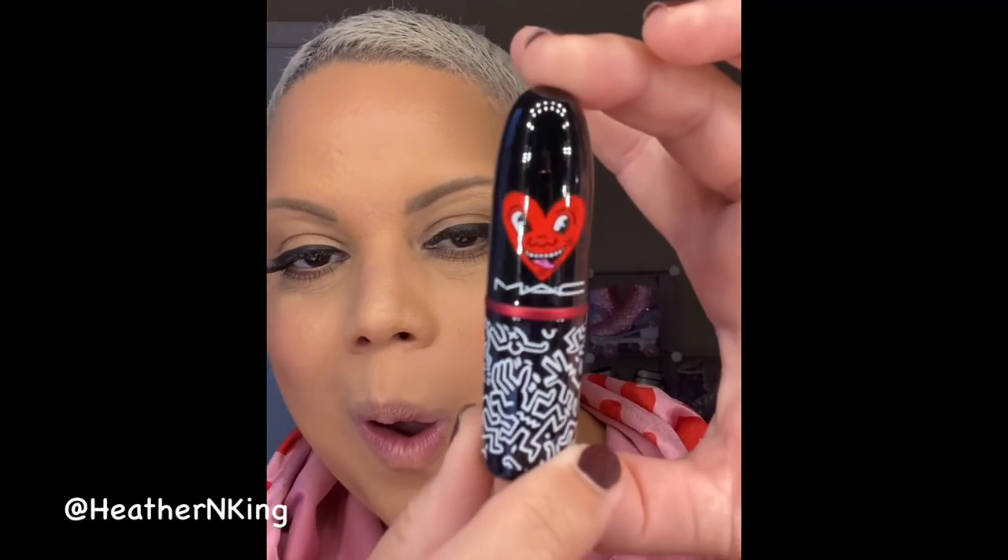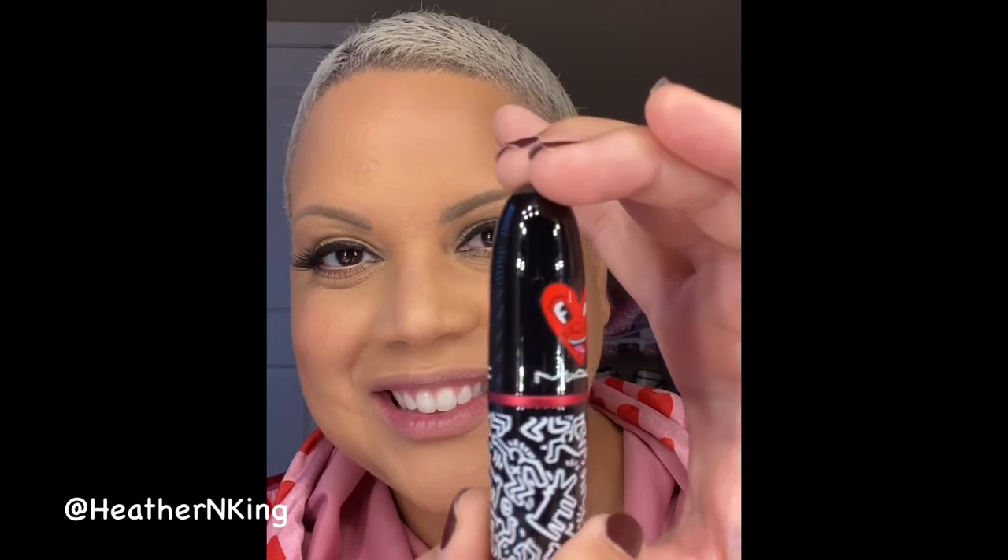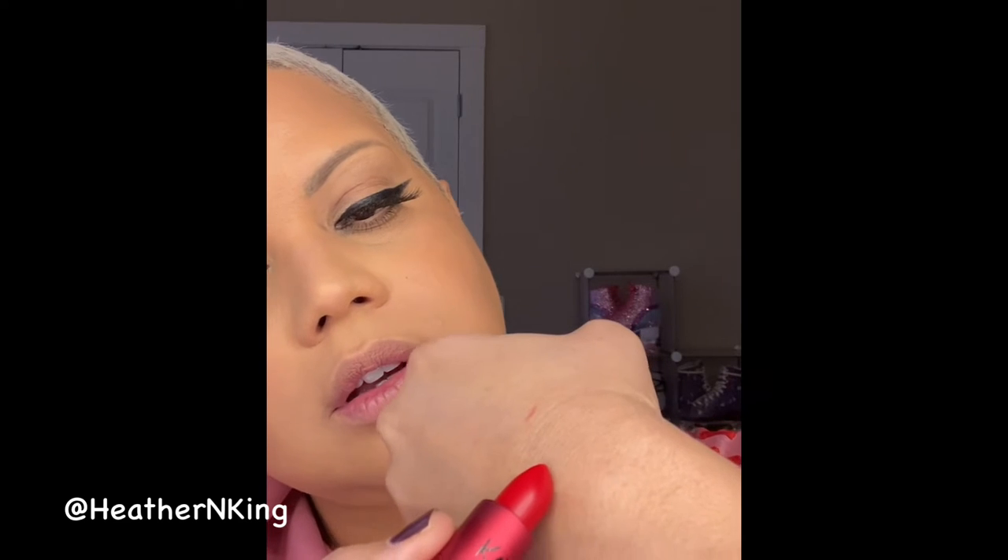The final lipstick in the collection is called Red Herring — nice play on words! This is a bright, vibrant red. Let me show you the artwork on this tube — gorgeous. You can never have too many shades of red lipstick; I'm honestly convinced of that — that is my makeup motto. Let's jump right into the swatch.